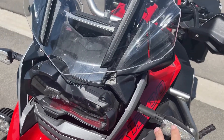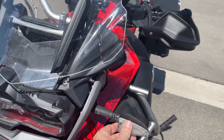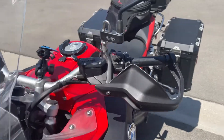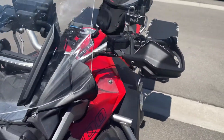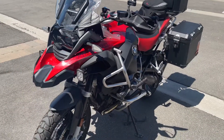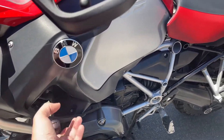The turn signals on the front and rear have been converted to LED, so they're white driving lights when the bike is on and then turn yellow when signaling — it's really nice to be seen. The bike also has highway pegs added here as well.